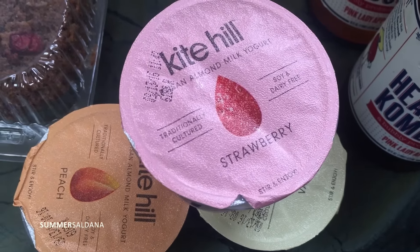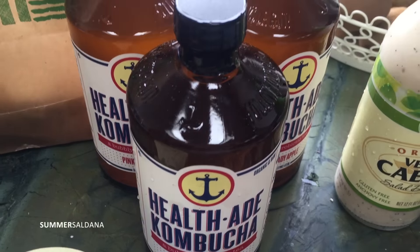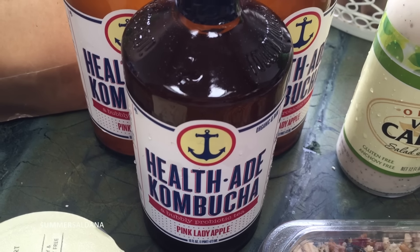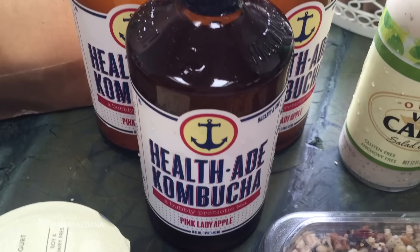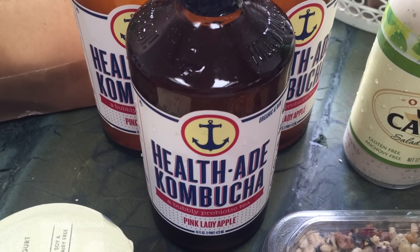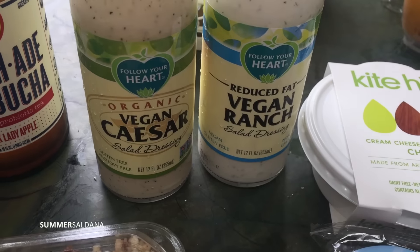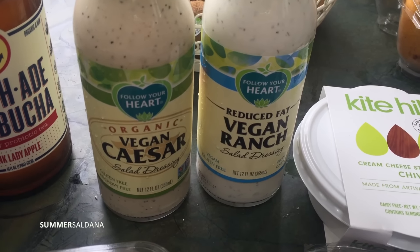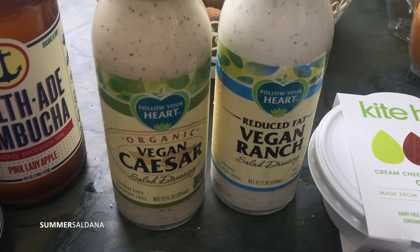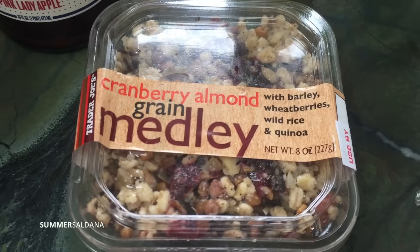I found this kombucha at Trader Joe's — I had it at the Derma E retreat and it is so good. I'm not usually a big fan of kombucha, but this one I really love. I got three of those. At Whole Foods I got some vegan dressing — the vegan ranch and the vegan caesar. I've never tried them but I'll let you guys know. This item from Trader Joe's just sounded really yummy — it's another vegan option and I love cranberries.